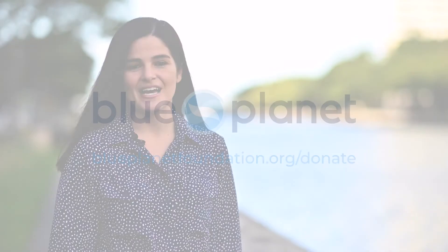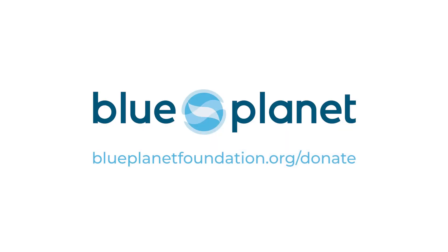We hope you enjoyed tonight's episode of Empowered. Blue Planet Foundation is committed to accelerating Hawaii's clean energy future through both policy, creative storytelling, and impactful community programs. Our work is largely supported through the generosity of individuals. To join the journey to Hawaii's 100% renewable energy future, we invite you to make a financial donation at BluePlanetFoundation.org. Mahalo!